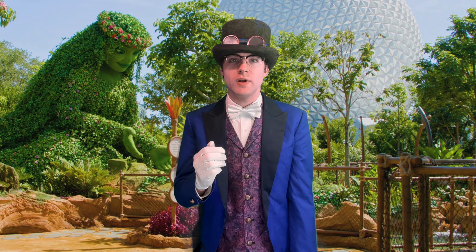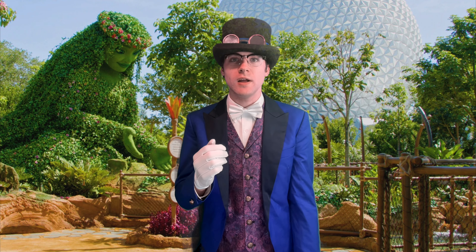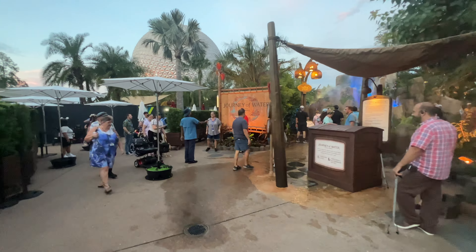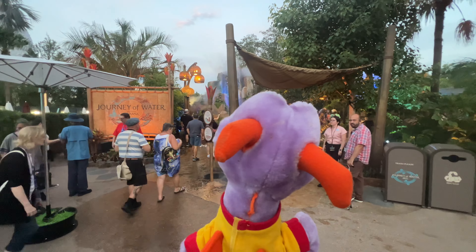While Disney has not officially announced this yet, it's likely that this attraction, being a walkthrough, will not have any lightning lane or virtual queue, rather simply letting guests walk in and only having to wait if the attraction is at capacity to prevent overcrowding. The reason I believe this is because of the lack of Magic Band readers at the entrance, although Disney could theoretically install them at a later date.